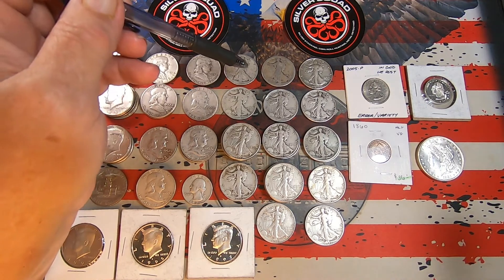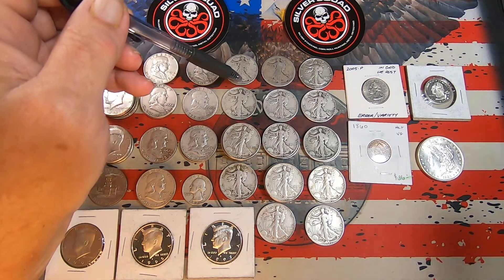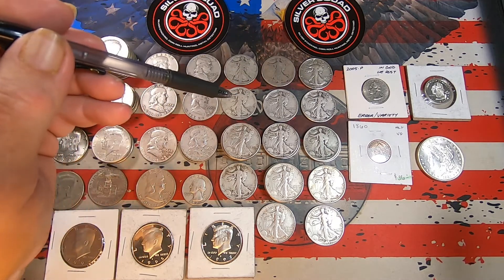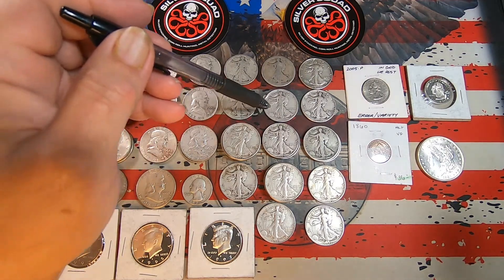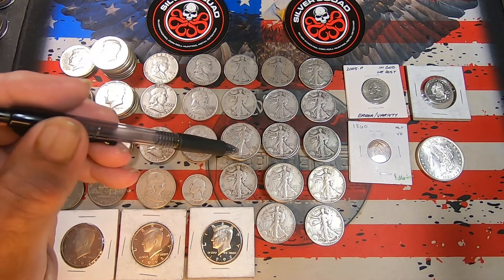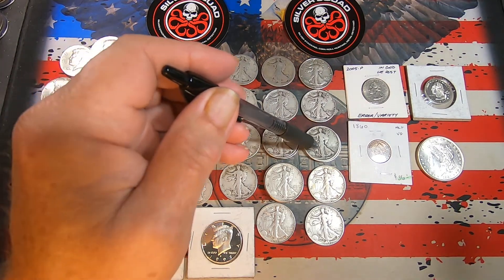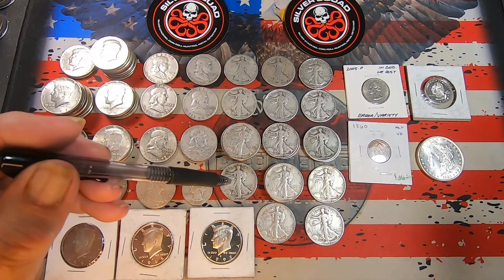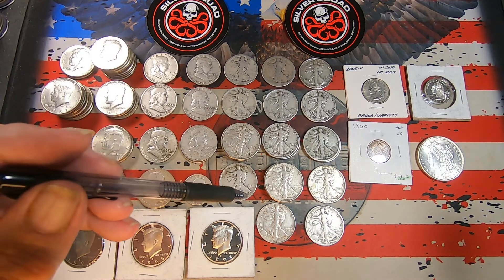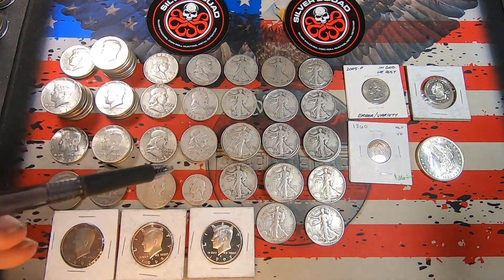Got one 1920 San Francisco. Both of these are kind of slick, but you can definitely still read the dates. That's a 1927 San Francisco, and we got a 1940 San Francisco, a 1941 Philly, a 1941 San Francisco, a 1942 Philly, six 1943 Phillies, two 1944 Phillies, two 1944 Denvers, a 1944 San Francisco, four 1945 Phillies, a 1945 San Francisco, a 1946 Philly, and a 1947 Denver — a nice selection of dates.